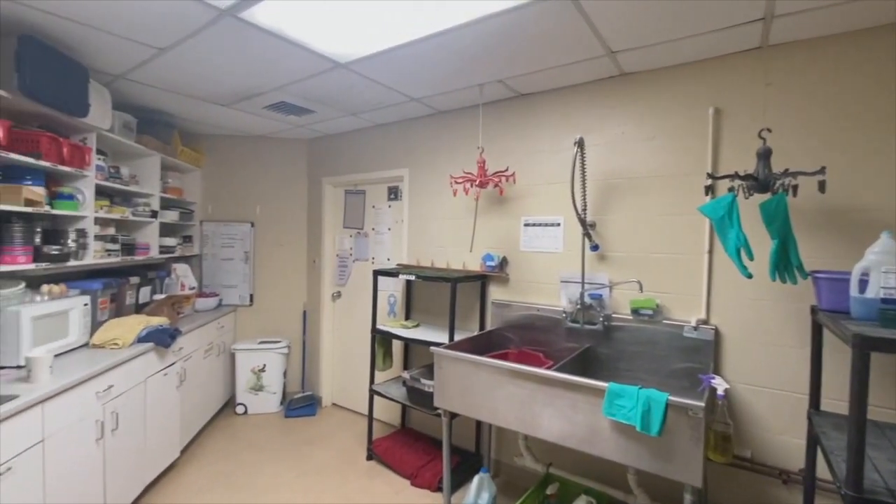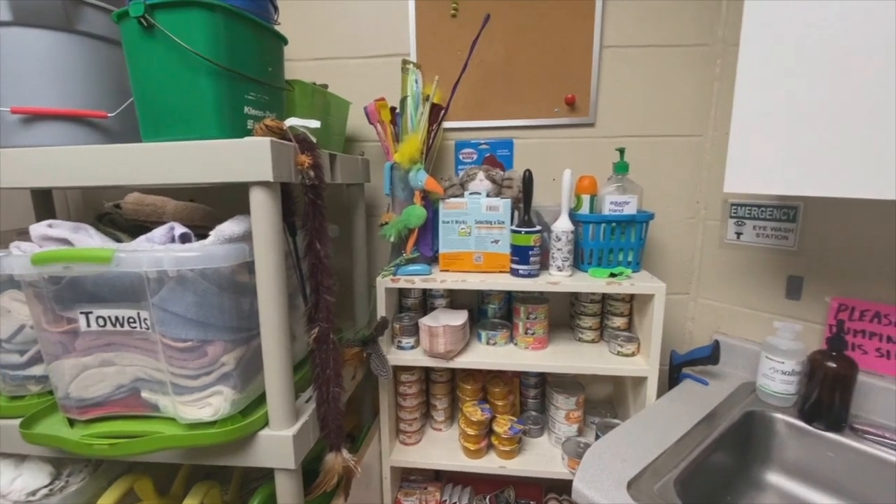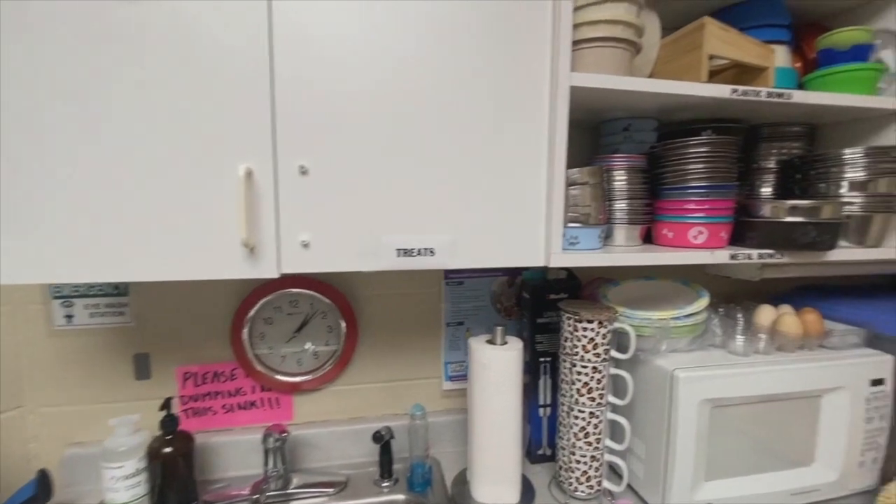This is the cat preparation room, where staff and volunteers wash dishes, prepare cat food, and store all necessary cat care supplies.